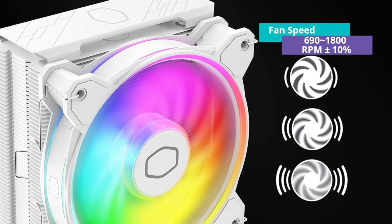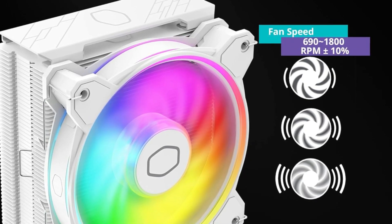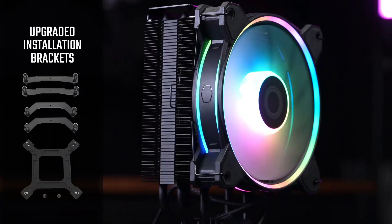All things considered, if you're after a cooler that's small, cheap, and quiet, and gets the job done on all but the most powerful CPUs, this is the one for you.